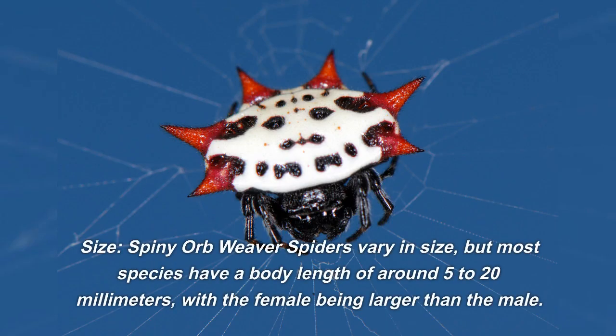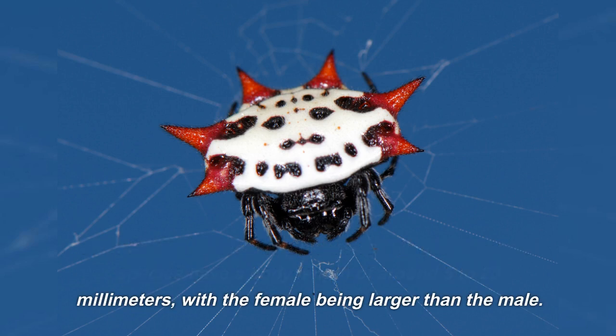Size: spiny orb weaver spiders vary in size, but most species have a body length of around 5 to 20 millimeters, with the female being larger than the male.